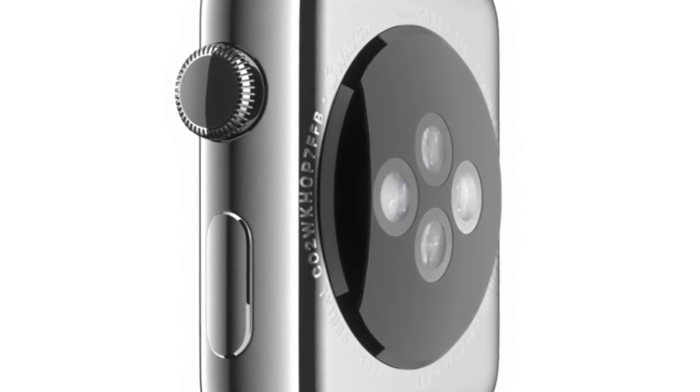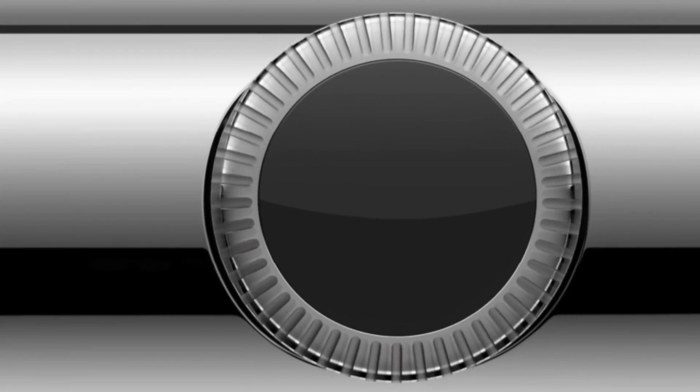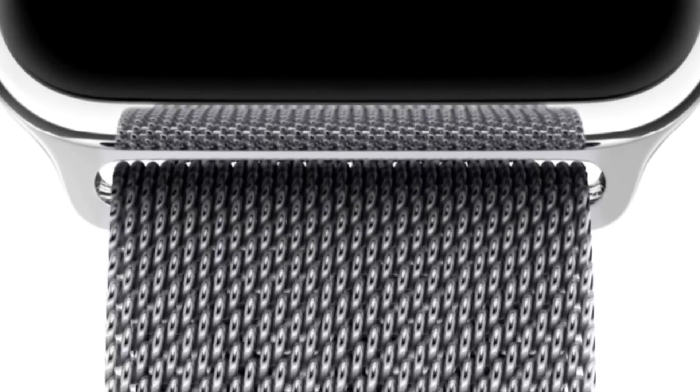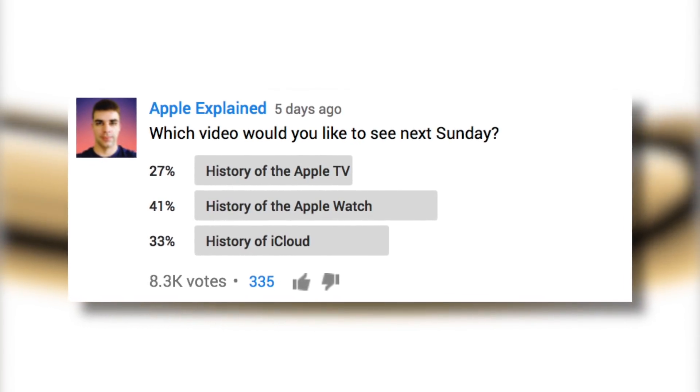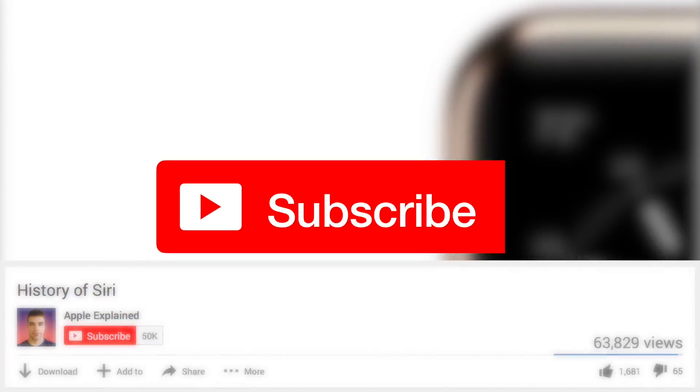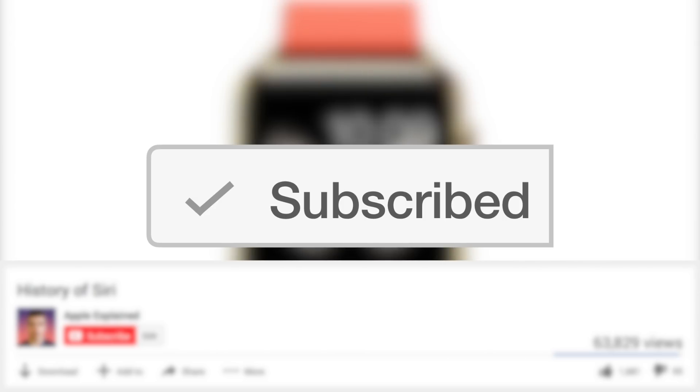Hey guys, it's Greg with Apple Explained, and today we're going to take a peek inside the secretive Apple Watch development process and the updates it's received since its introduction. This topic won last week's voting poll, and if you didn't get to vote, make sure you're subscribed so the voting polls will show up right in your activity feed and you can let me know which video you'd like to see next.